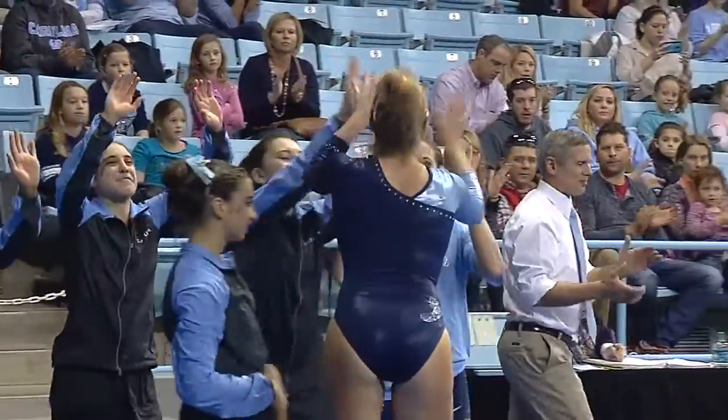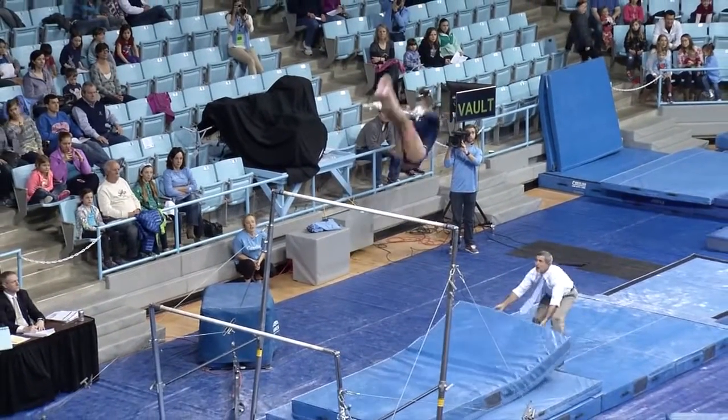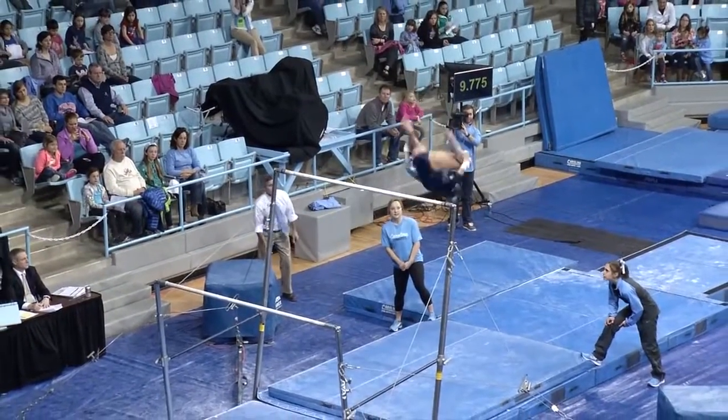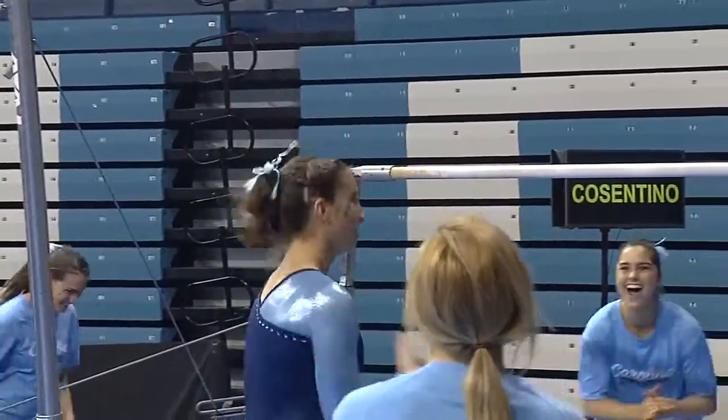I love to watch Sarah on this event. Here at Carmichael Arena, the fifth-year senior from Chagrin Falls, Ohio. And a very nice Yeager right there to an immediate overshoot, but a good recovery with that double front dismount.